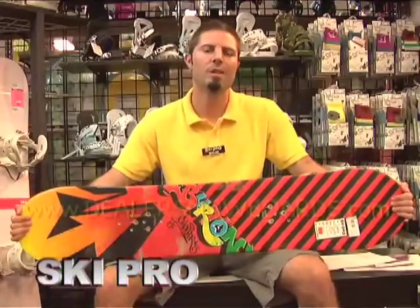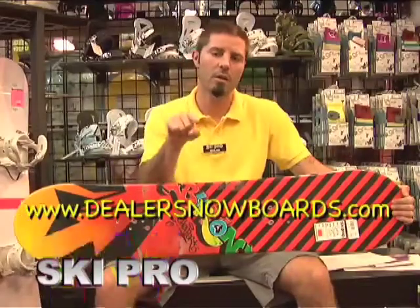For more information be sure to go to www.dealersnowboards.com and check out our forum.